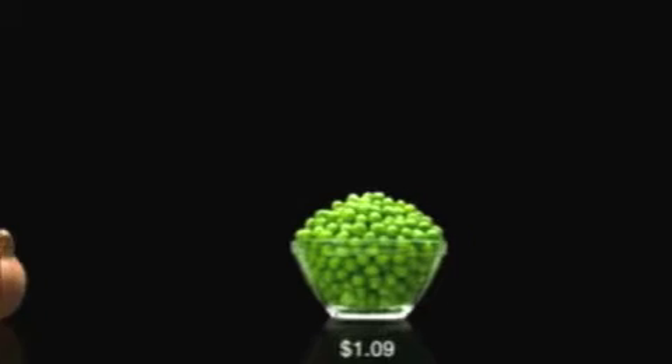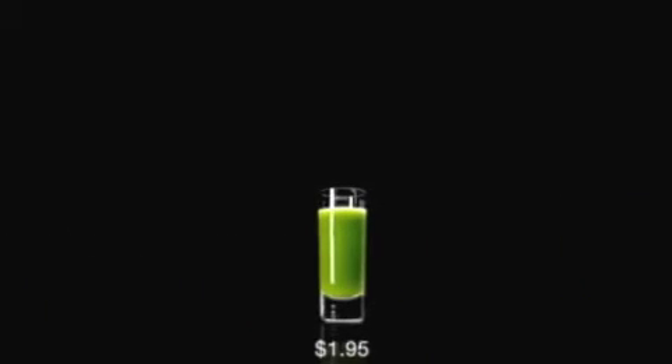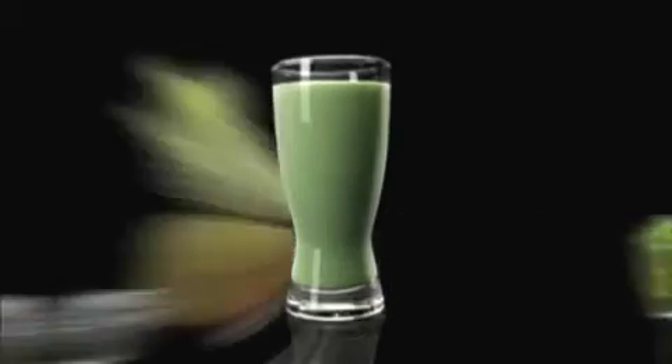3 raw onions, a cup of peas, 4 cups of red radishes, 4 cups of nonfat yogurt, plus a shot of wheatgrass. Now that's a lot of food. Or get it all in one delicious shake.